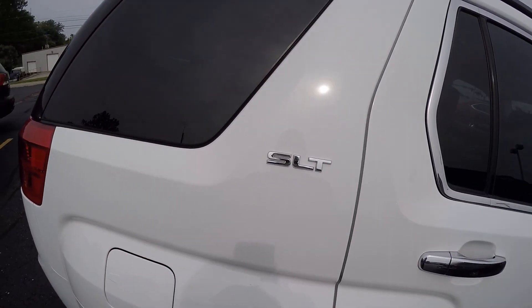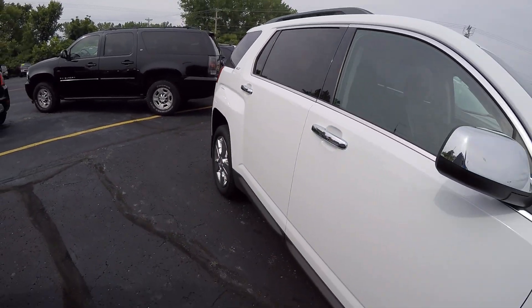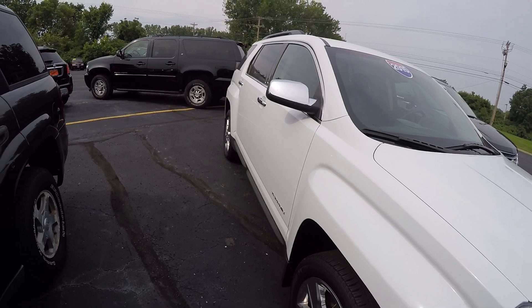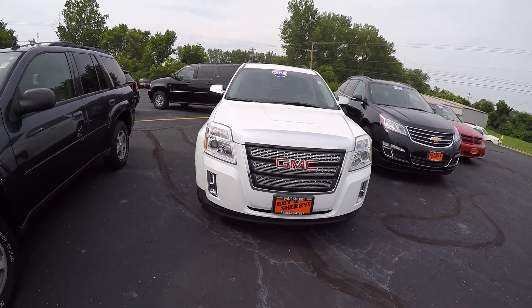Right there showing it's the SLT edition. Once again, this is the 2015 GMC Terrain.